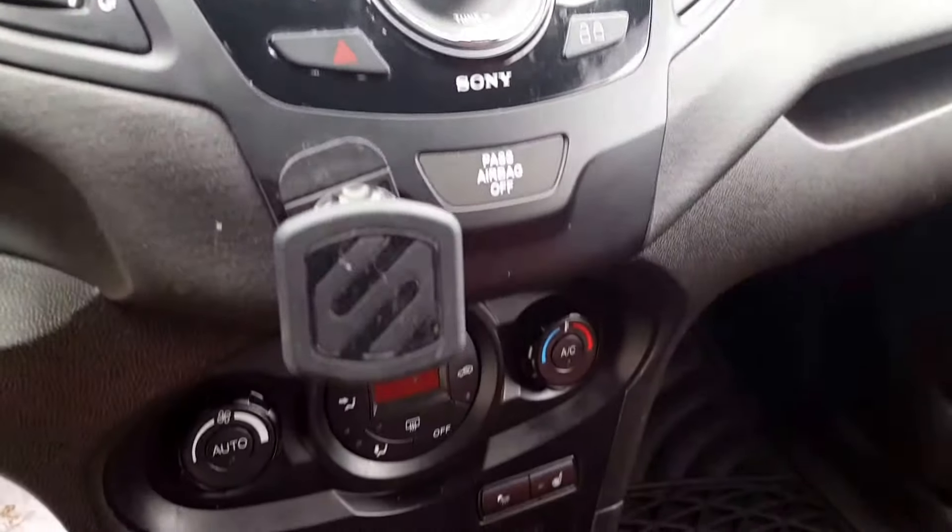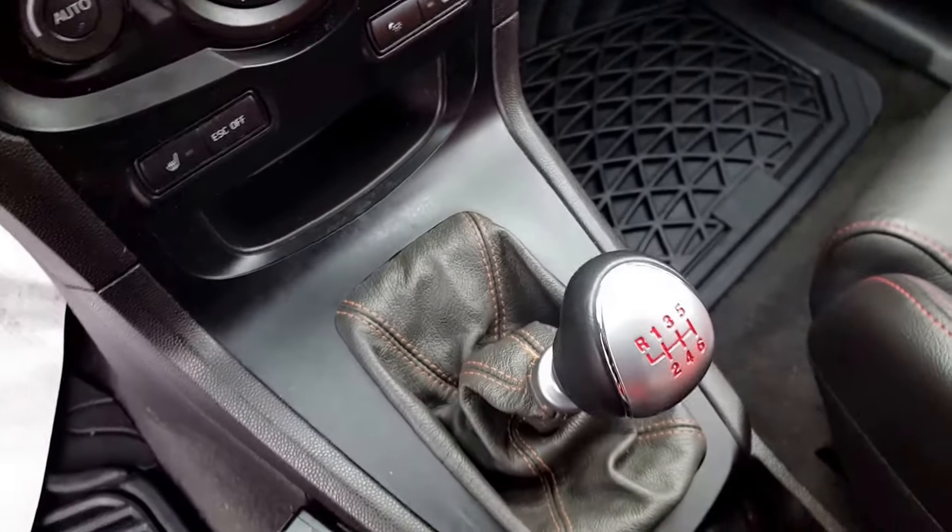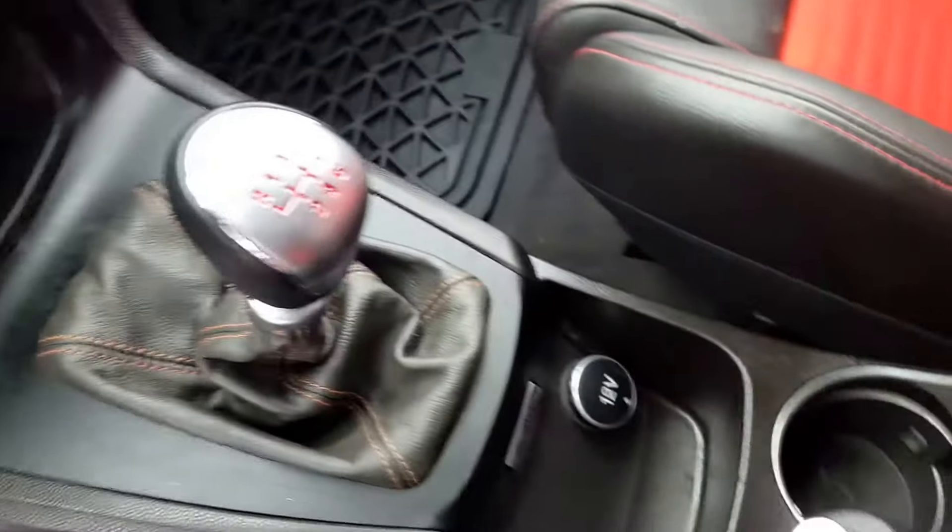Below that you've got all your manual audio and climate controls, heated seats, your manual transmission right there, a 12-volt outlet, and center console storage.